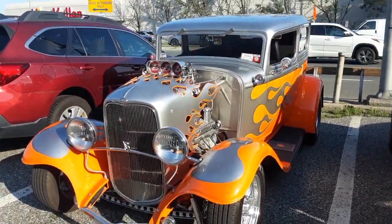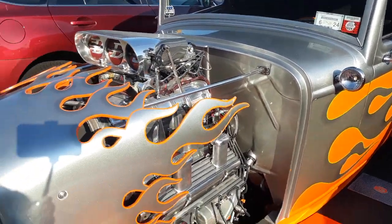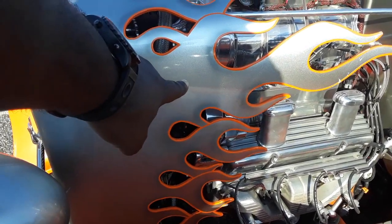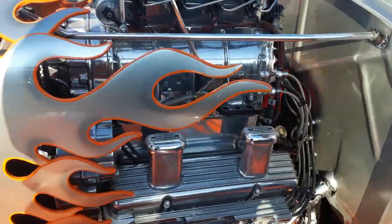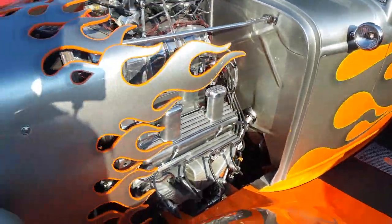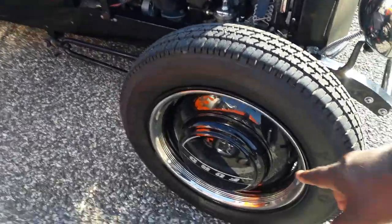This one here is also a '32 Model A with some extensive body work. Look at the flame work — it's stamped sheet metal cut out for the flames right here. He's also got a blower in there, and this is another Chevrolet small block engine.